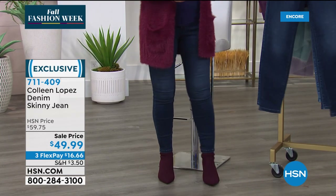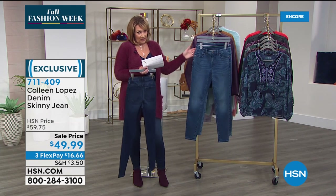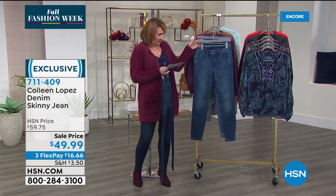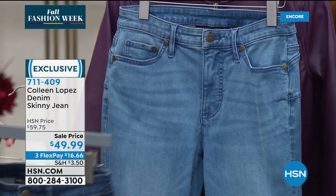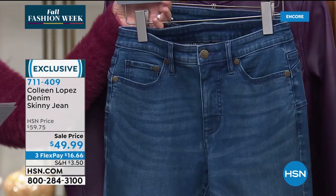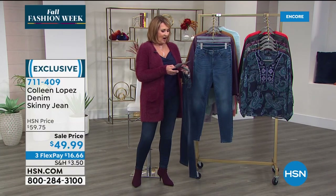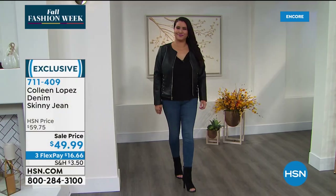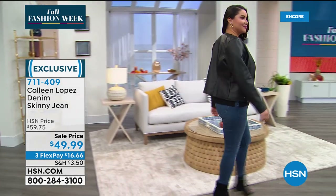We have two inseams: average and petite. The petite is 26 inches, the average is 29 inches. They are 77% cotton, 20% poly, and 3% spandex — so they do have some nice stretch to them.